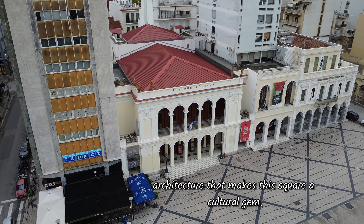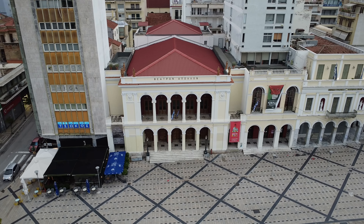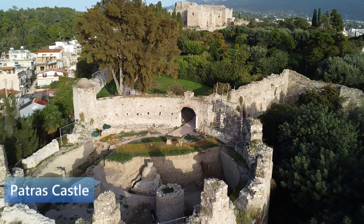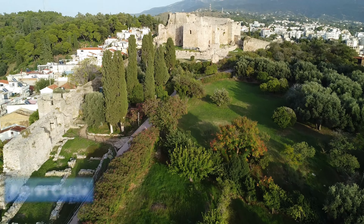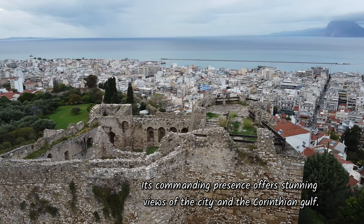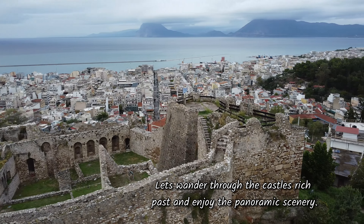Now we're heading to the iconic Patra Castle, a fortress with a history dating back to the Byzantine era. Its commanding presence offers stunning views of the city and the Corinthian Gulf. Let's wander through the castle's rich past and enjoy the panoramic scenery.